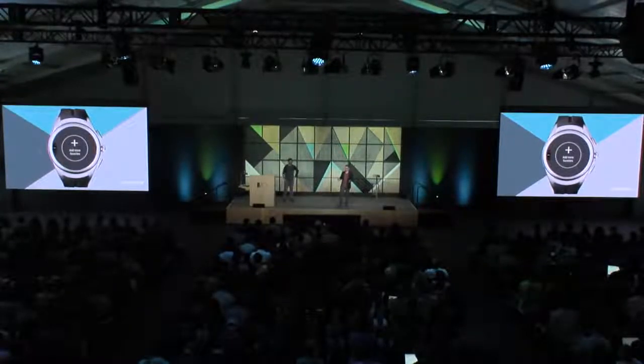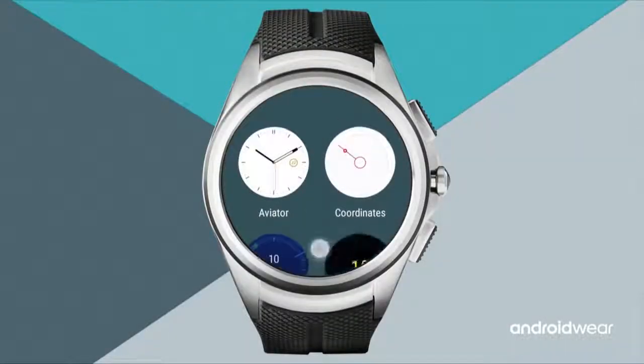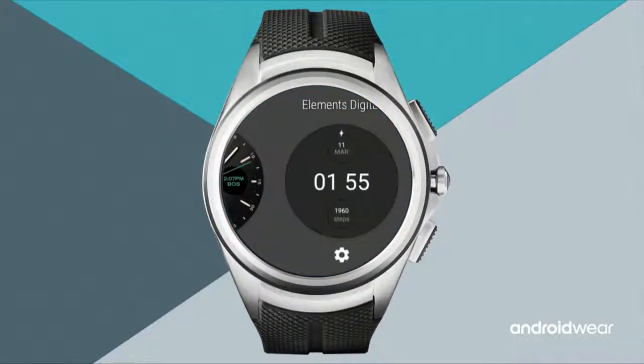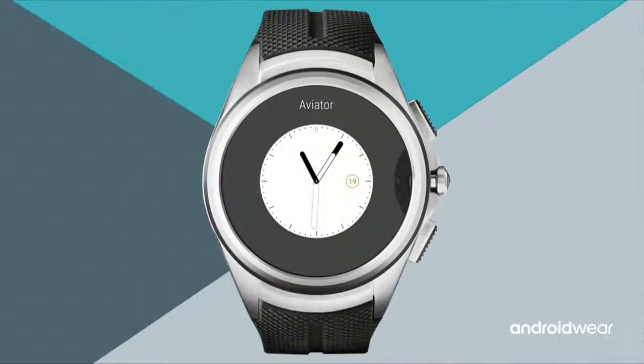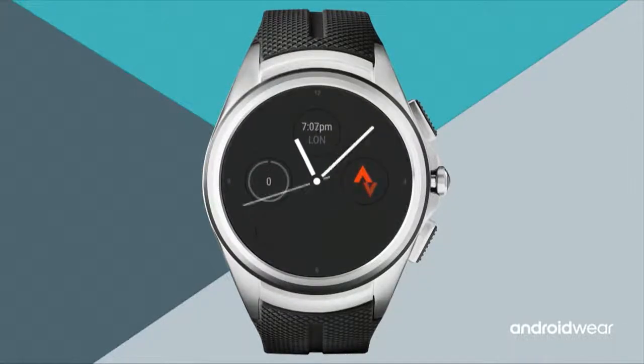To add other favorite watch faces, swipe right and browse the watch face drawer. Tap on Elements Digital to add it to favorites. With four favorite watch faces, you can remove the old 1.0 style one — the one without actionable information — by tossing it up. It's gone. Elements is now the watch face.